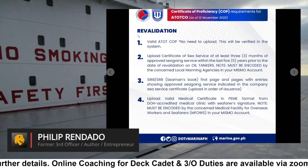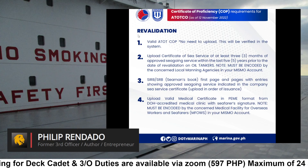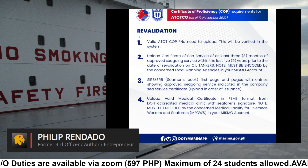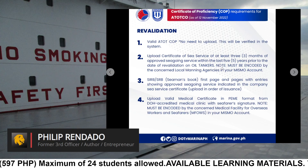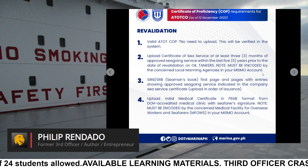Revalidation. Requirement 1: Valid ATOTCO COP. No need to upload — this will be verified in the system. Requirement 2: Upload certificate of seagoing service of at least 3 months of approved seagoing service within the last 5 years prior to the date of revalidation on oil tankers. Note: must be encoded by the concerned local manning agencies in your MISMO account.